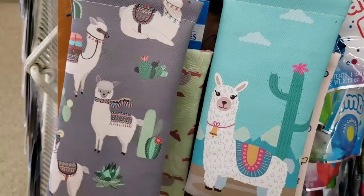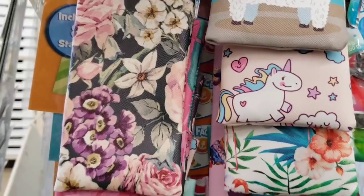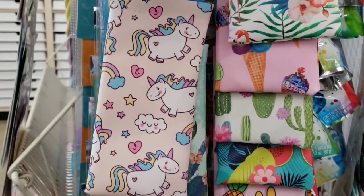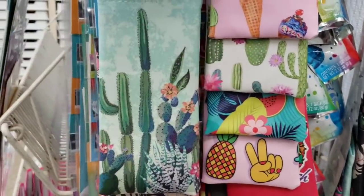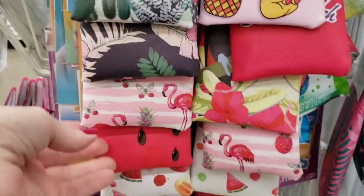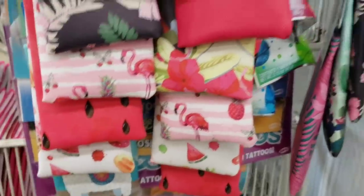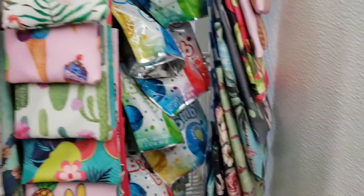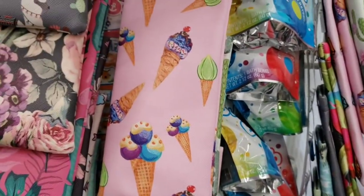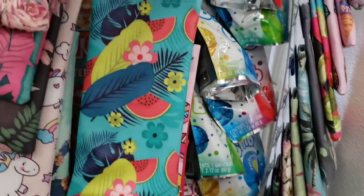Here they have some new eyeglass cases. These are made super well. They were on a rack by the register, so be sure you check those places out in your Dollar Tree. My daughter Ava uses hers as a wallet. You can also put makeup brushes in them, or some of your craft items. You just don't have to use them for eyeglasses. They have so many prints to choose from. I bought a few of these last year and they're still holding up really good.